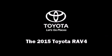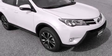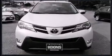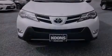Discerning drivers will appreciate the 2015 Toyota RAV4. Under the hood, you'll find a four-cylinder engine with more than 170 horsepower, and all-wheel drive keeps this model firmly attached to the road surface.